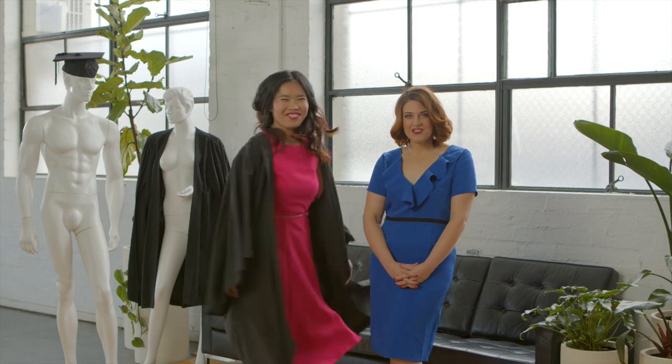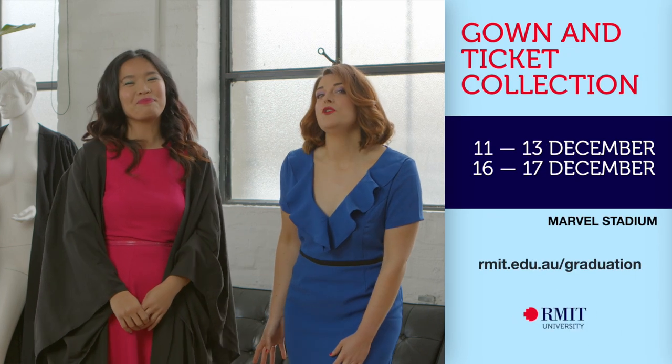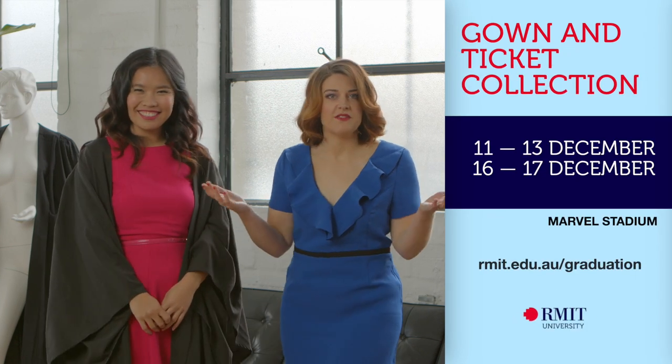You look so accomplished. Thank you. I feel more important than you. It's the pleating of the shoulder. It says, if you think my shoulders are big, wait till you see my brains.